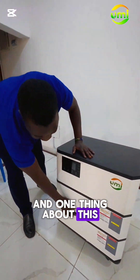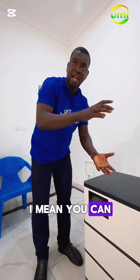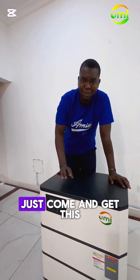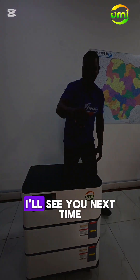They are all stackable. The only thing about this battery is that you can stack it up to 6 units. You can add more. If you have money, just come and buy this. This is a fully scalable lithium system. I'll see you next time.